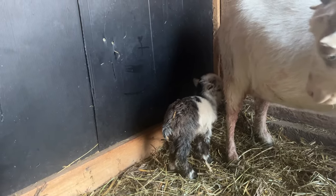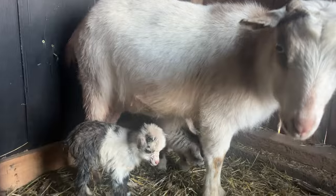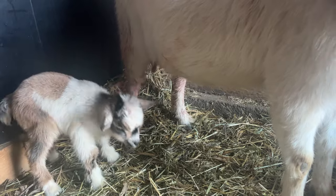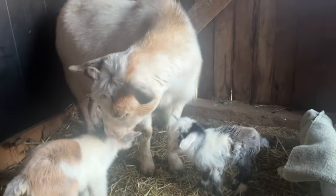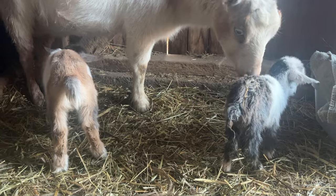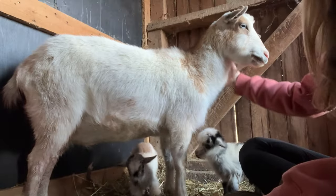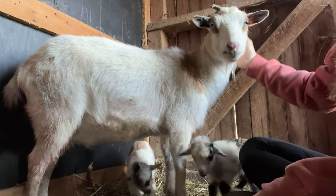I can tell that this little one was born second because it still has stuff on it. I was really hoping I could be here for the birth but she did so great, and that's all I can ask for. I was totally wrong — I thought Buttercup was gonna go first because she is huge, but nope, it was Daisy. I need to put iodine on their umbilical cords and I really want to check if they're girls or boys.